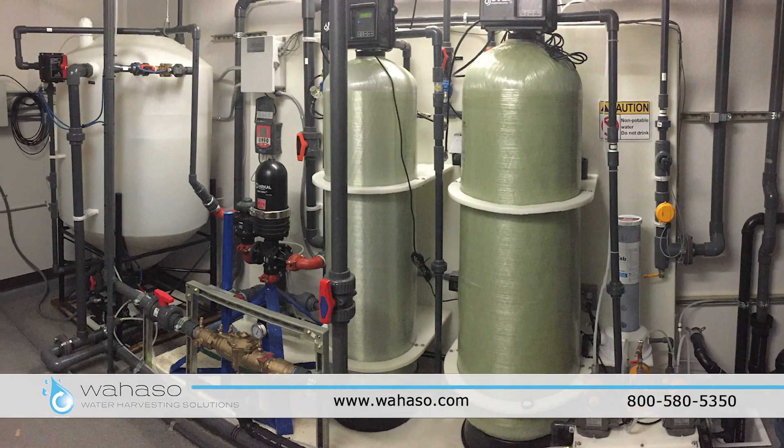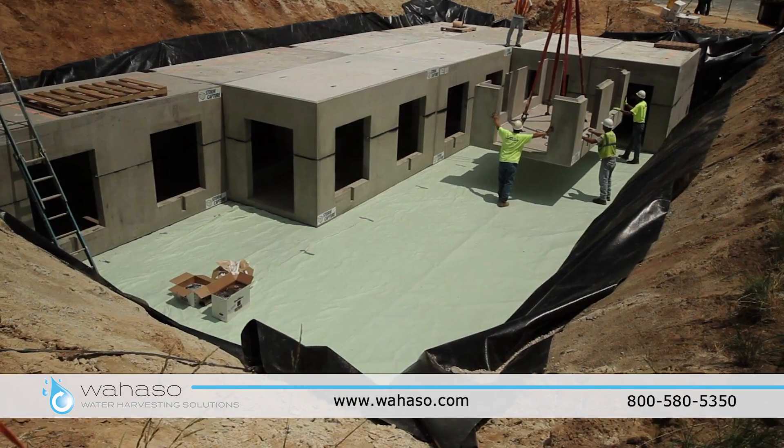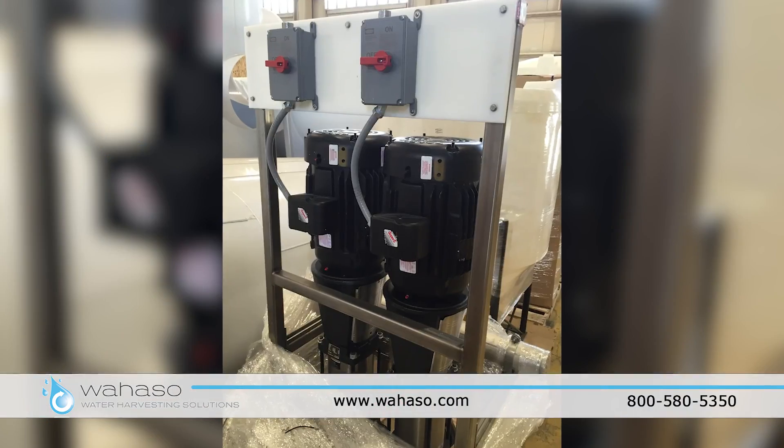Wahaso designs and builds commercial rainwater harvesting systems that fully integrate all components including industrial quality storage, filtration, sanitation, pumps, and controls.